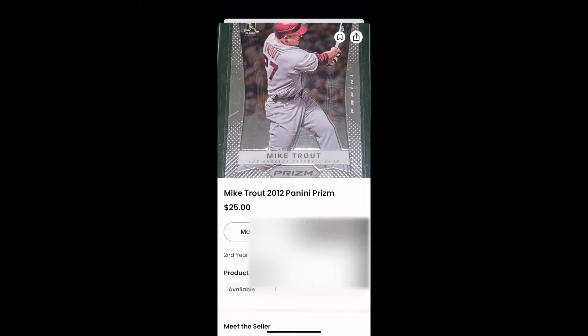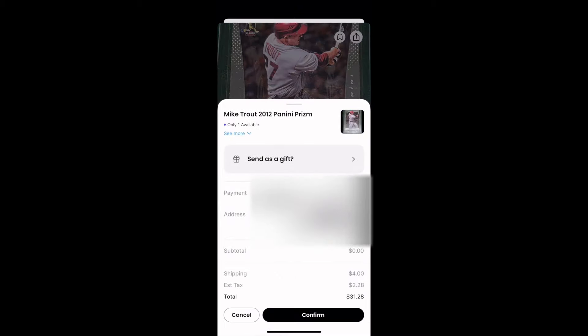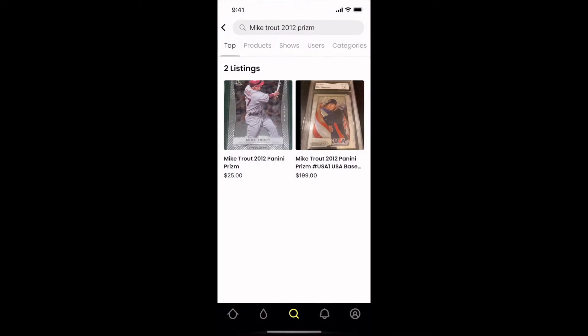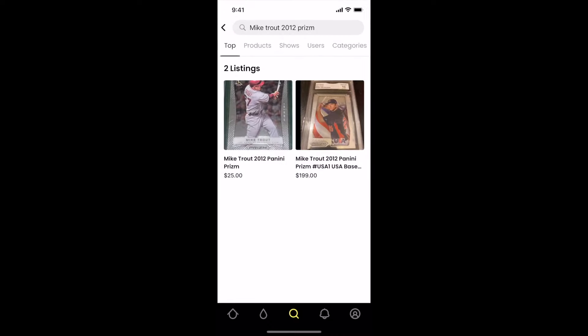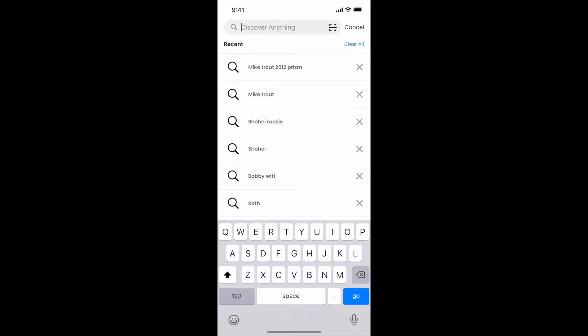Mike Trout's 2012 Panini Prism is a card that I really have my eyes on, mainly because this was the first year that Prism came onto the diamond and started making baseball cards. As you guys know, what happened with basketball is that 2012 Prism became a very iconic set in that market, and I believe it will be in the baseball market as well because Panini Prism continues to dominate the sports card space. First year of any product is always very iconic. If you look at the prices of LeBron's 2012 Prisms, you can definitely see there's good upside in Mike Trout's. So I went ahead and purchased that.